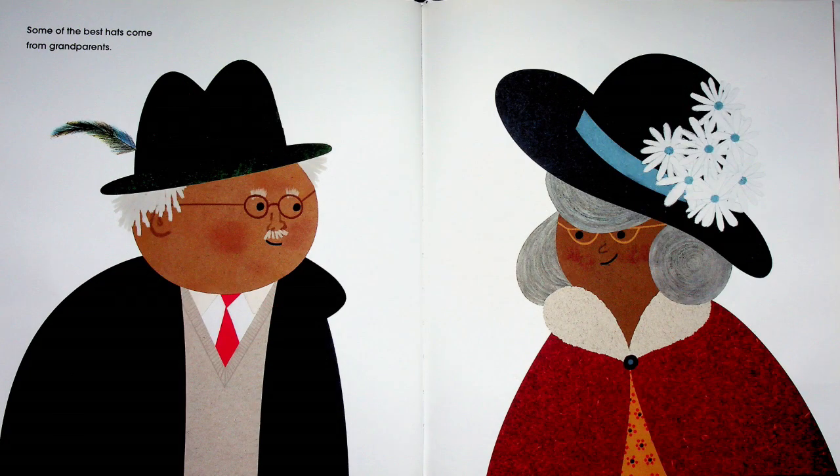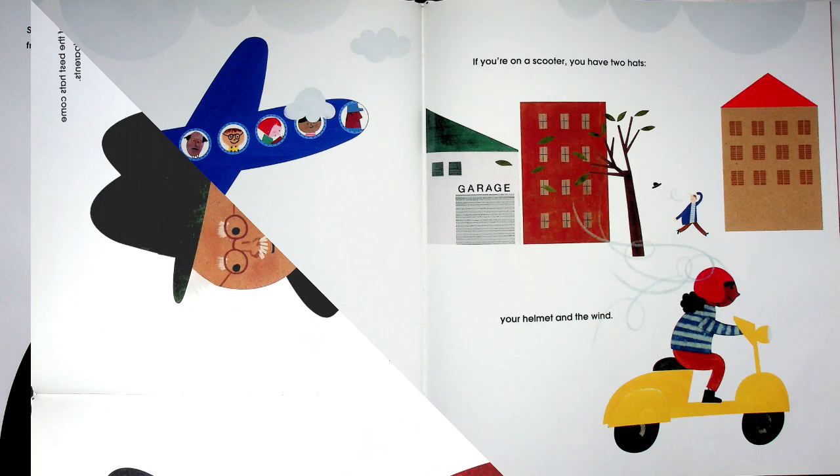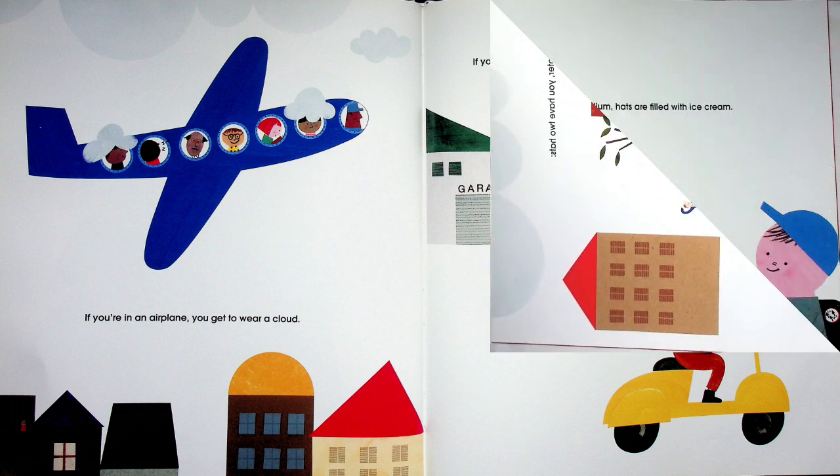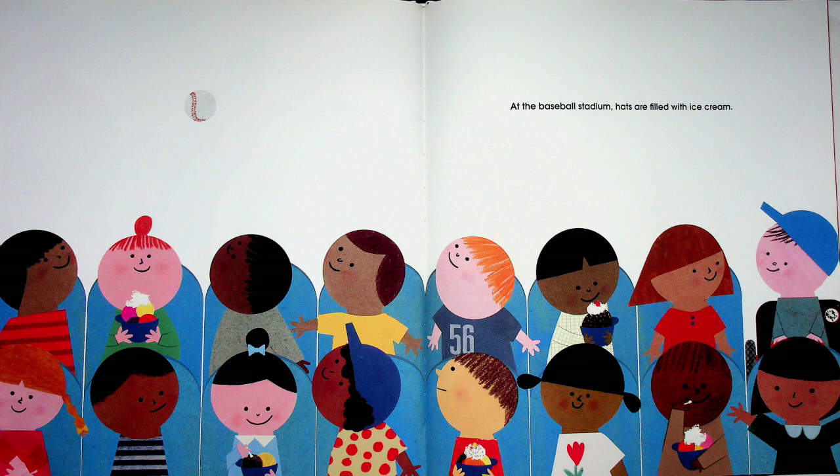Some of the best hats come from grandparents — grandmas and grandpas do have the best hats! If you're an airplane, you get to wear a cloud. If you're a scooter, you have two hats: your helmet and the wind. At the baseball stadium, hats are filled with ice cream — I'd love a hat filled with ice cream!